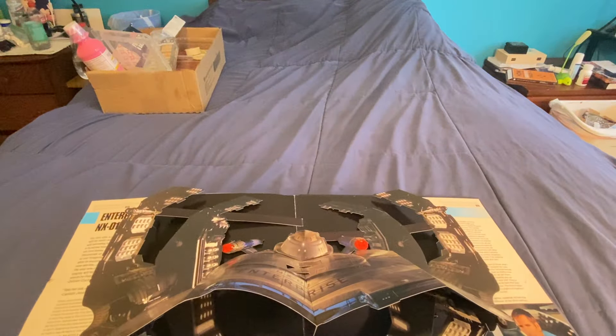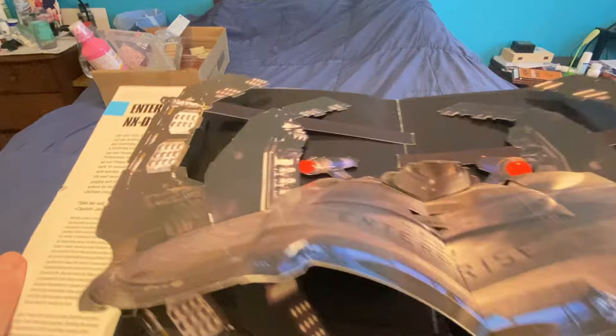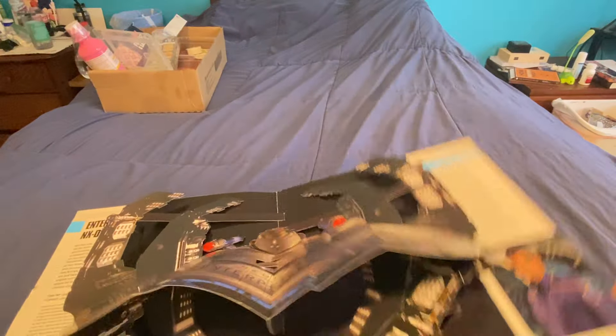And Enterprise. That guy - I think he might have been MacGyver in a different series. I don't remember. Looks familiar though.